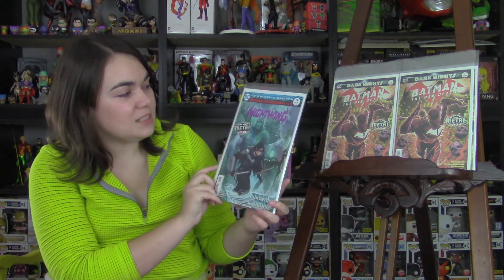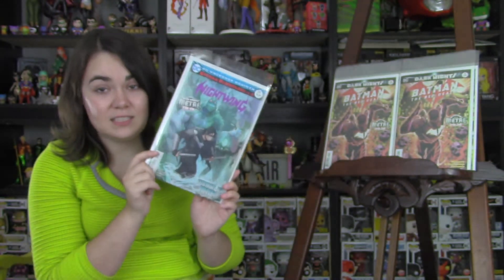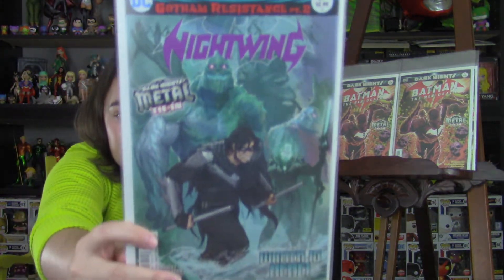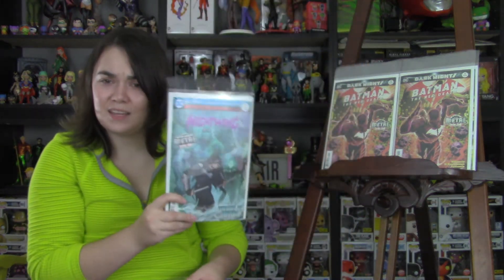Next is Nightwing, issue 29 — this is Gotham Resistance part 2. We got to see a little bit of a sneak peek into this at the end of the last Teen Titans. It's going to be Nightwing and the gang running around, being chased by a bunch of frost monsters, because the Batman Who Laughs is definitely starting things off strong. Another really sad thing — Tim Seeley is going to be leaving the title soon, so that's going to be kind of devastating when that happens.